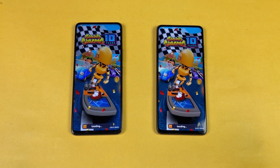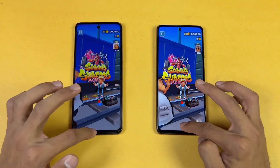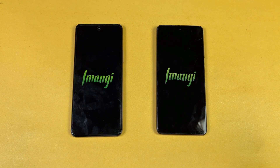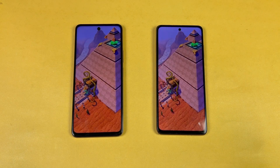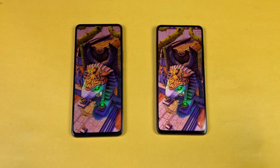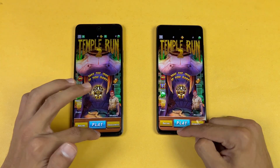The Qualcomm Snapdragon 860 is a more powerful chipset compared to the MediaTek Dimensity 900. Subwoofer app is exactly the same on both phones. Opening Temper N2 — very similar on both phones. In the game map loading time, both phones are performing very similarly, but overall the Poco is a little faster.